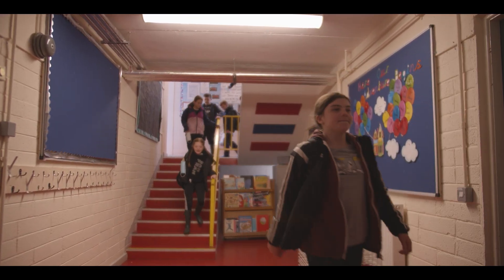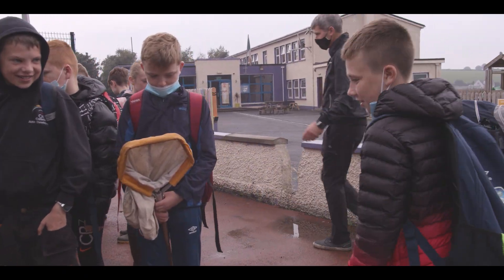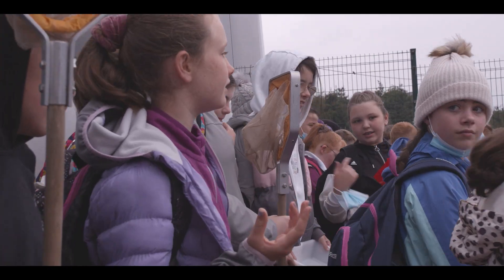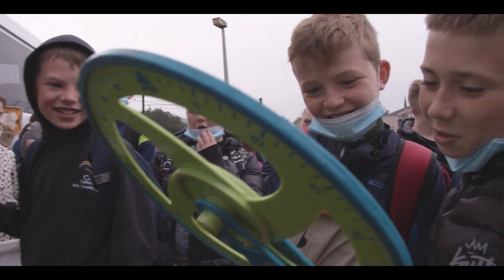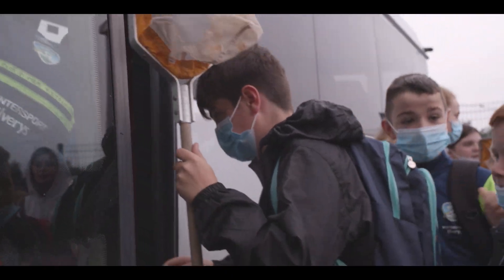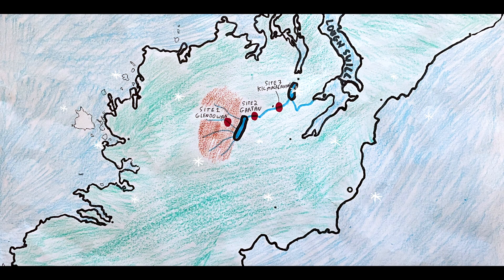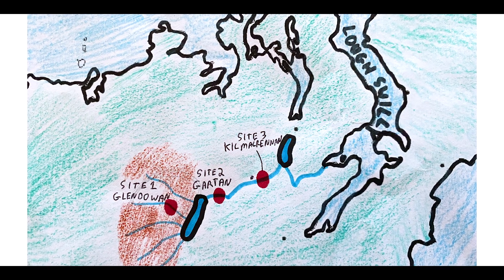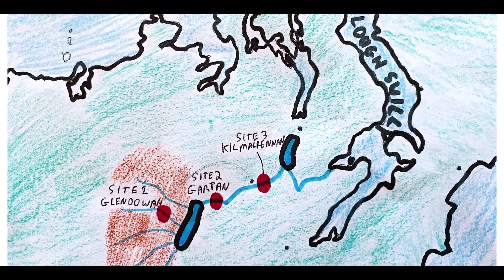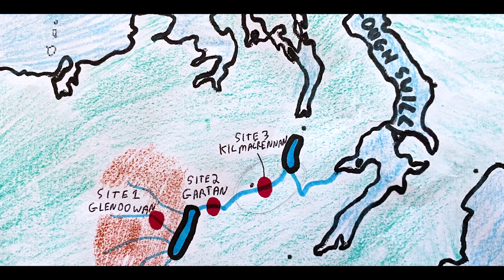The next day we all piled on the bus with all our equipment. Everyone was well dressed with waterproof gear and wellies — important as the rain was forecast. We had picked out three different sites to visit. The first one being Glendowen, where the river catchment starts. The second one was downstream from Garton, where the Lennon is wide. The last site we explored was downstream of a town called Kilmacrennan.